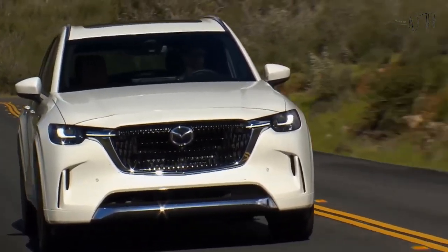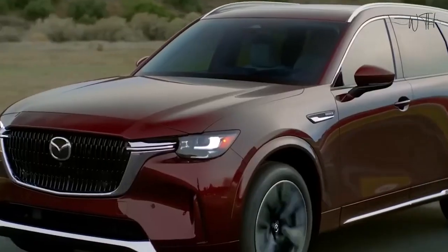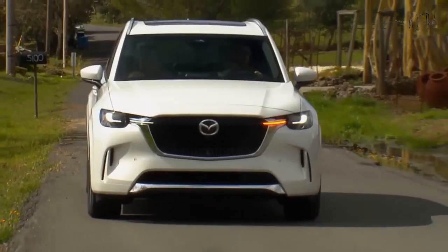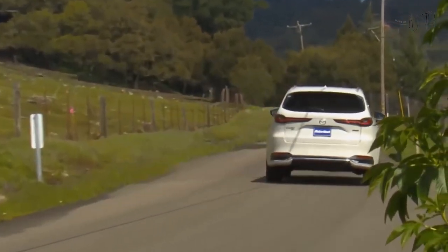Engine, Transmission, and Performance. The CX-90 is the first Mazda to use a new turbocharged 3.3-liter inline-six engine augmented by a 48-volt hybrid system. Mazda says the powertrain delivers 280 horsepower in non-S trims and 340 in S trims.